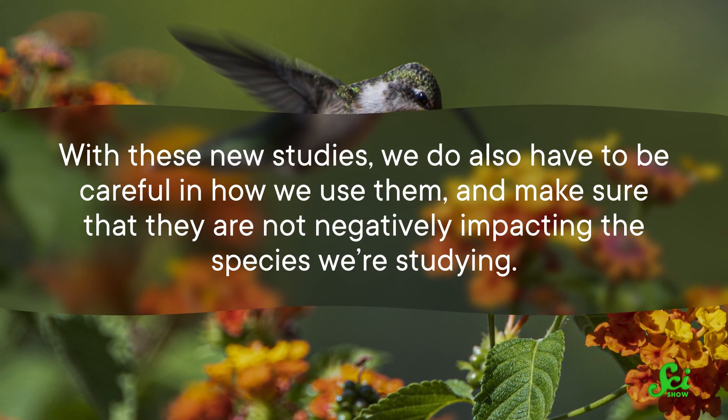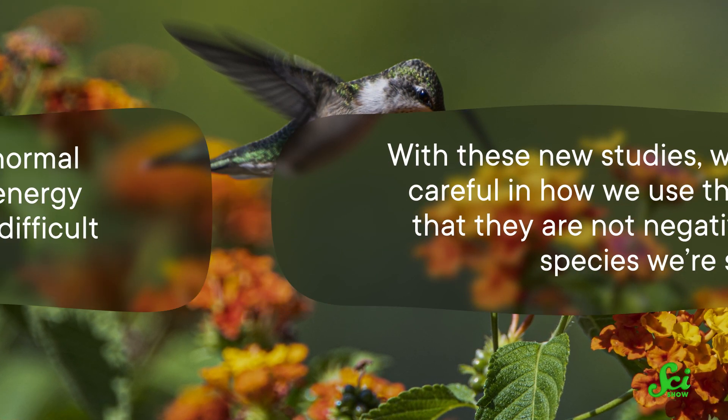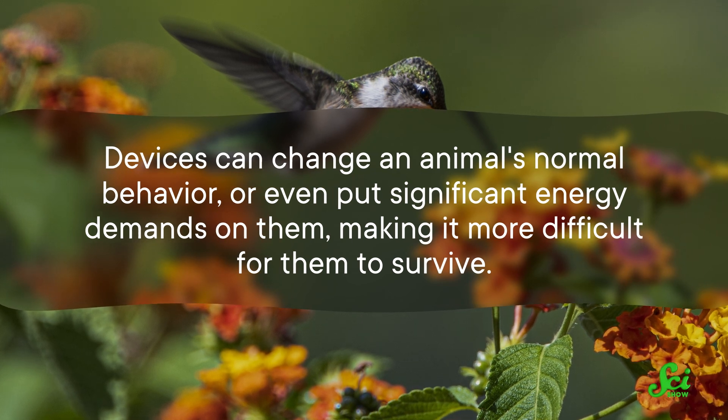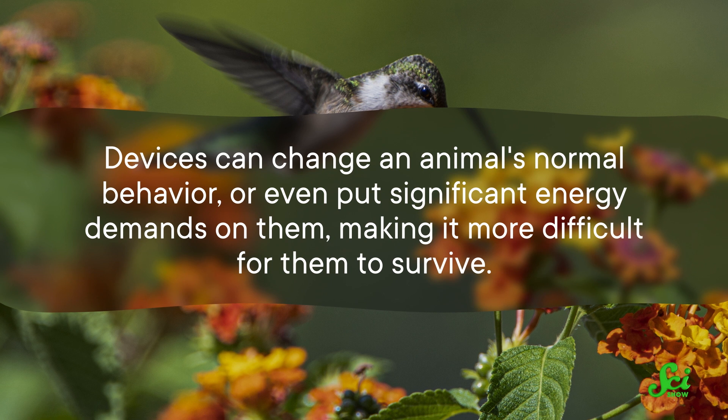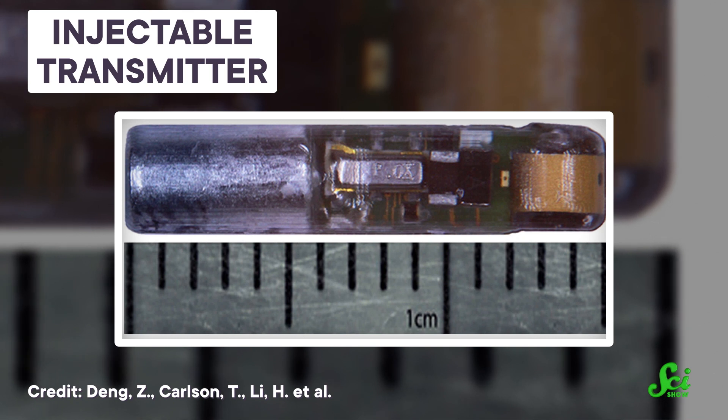These types of studies are becoming more popular all the time, helping us expand our knowledge of ecology, physiology, and evolution. With these new studies, we also have to be careful and make sure they are not negatively impacting the species we're studying. Devices can change an animal's normal behavior or even put significant energy demands on them, making it more difficult for them to survive. Ensuring these devices don't impact their daily lives has to remain a major focus moving forward. The good news is we are getting really good at it — we've even developed small devices that can be injected with a syringe, so animals can go about their day none the wiser of the important information they're sending our way.